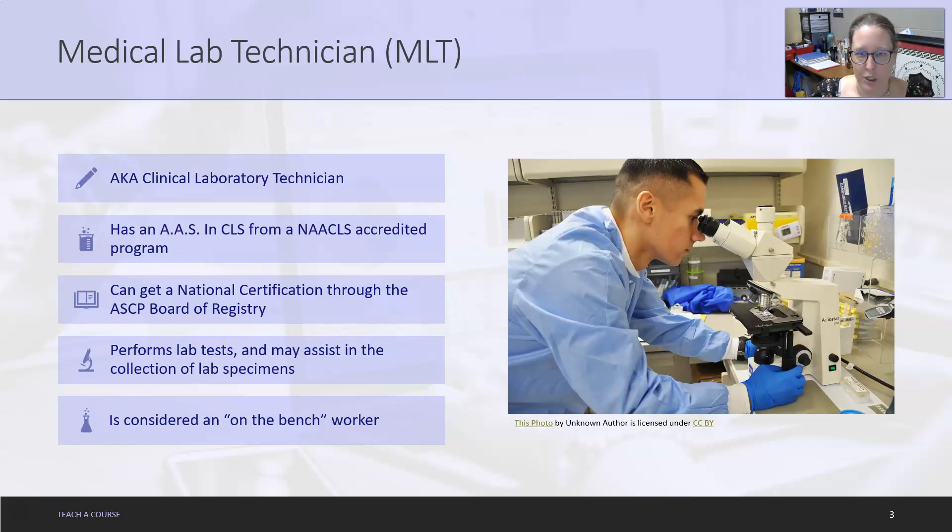Next, you have the medical lab technician, or MLT, also known as a clinical laboratory technician. They have an associate's degree — an AAS in Clinical Lab Sciences from a NAACLS-accredited institution or program. They can also get a national certification through the ASCP Board of Registry. They perform lab tests and can assist in the collection of lab specimens.